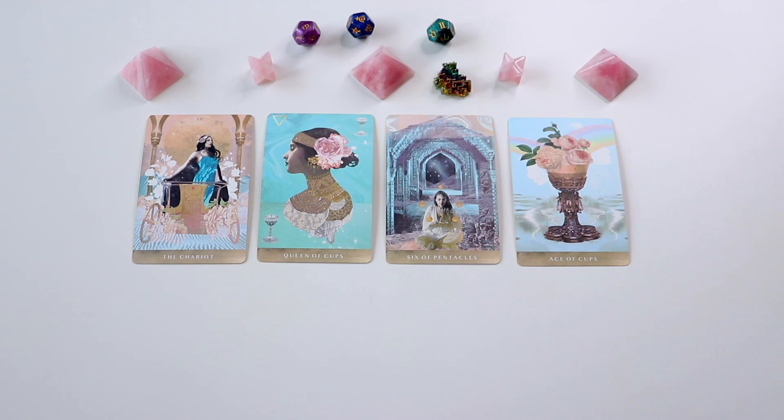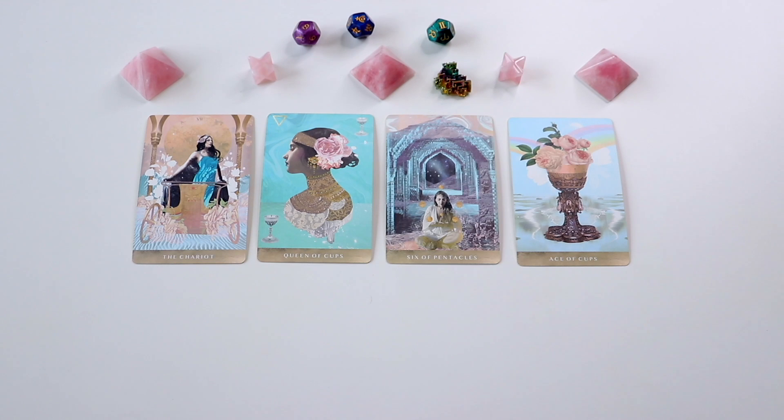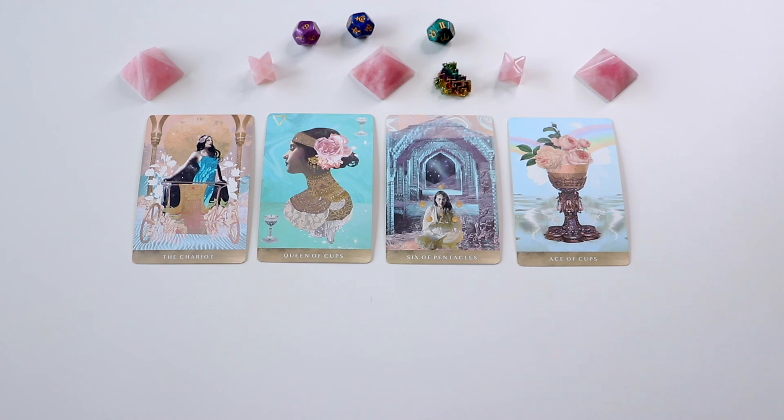The Ace of Cups can sometimes indicate that it's the first love you ever have that you end up marrying, but not always — it usually just means there's a very deep love connection here. The Six of Pentacles is somebody who really wants to take care of you. This is a very fair relationship with a good balance where you two provide just as much for each other. It can also indicate that the person you're going to marry wants to take care of you, perhaps staying home while they go to work, but it's a very fair trade-off.